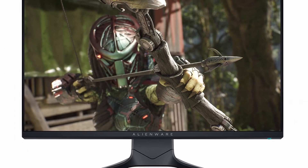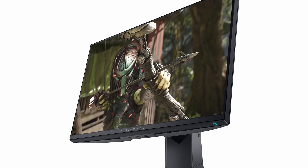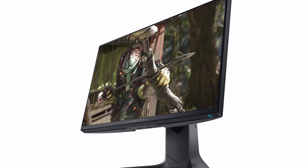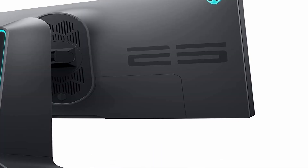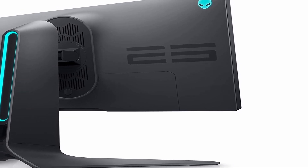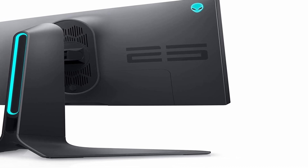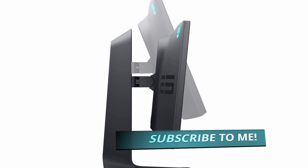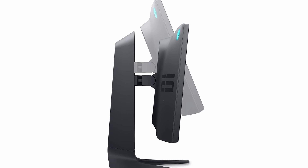Number 1: Alienware AW2521HF. Consider the Dell Alienware AW2521HF if you're on a tighter budget. It looks a lot like the ViewSonic Elite XG270, however it has a smaller 25-inch screen. The smaller screen doesn't feel as immersive as the ViewSonic's 27-inch model, but it does have a greater pixel density, so images and text appear sharper. It also boasts flicker-free lighting and excellent response time and input lag at 60Hz. It doesn't support HDR, but you're not missing out on anything because the ViewSonic's peak brightness isn't high enough to give a real HDR experience.